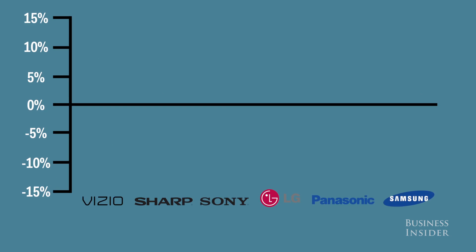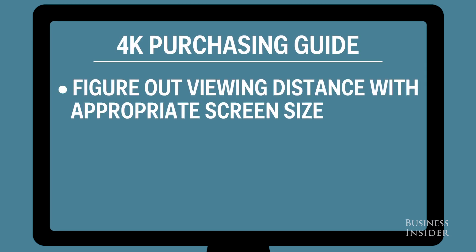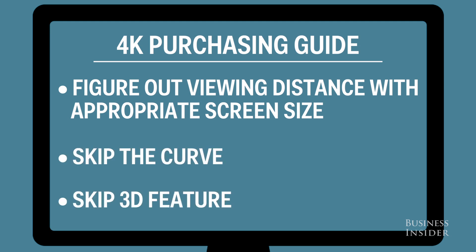The brand you choose will impact the price, but also the quality. Based on our analysis, this is how much these brands are priced above or below the model. So figure out your viewing distance and the minimum size TV you need to appreciate the 4K quality. Skip the curve and definitely skip the 3D if you can.